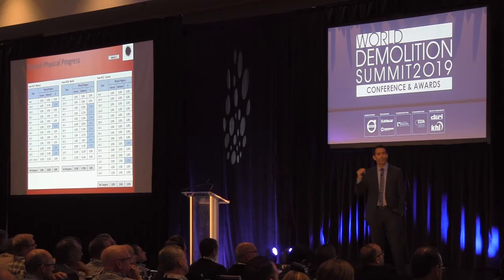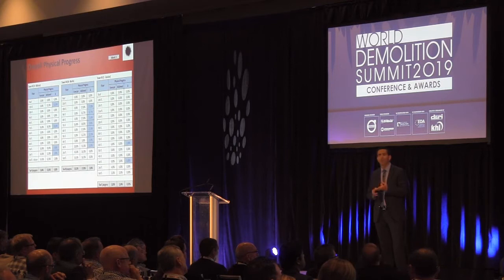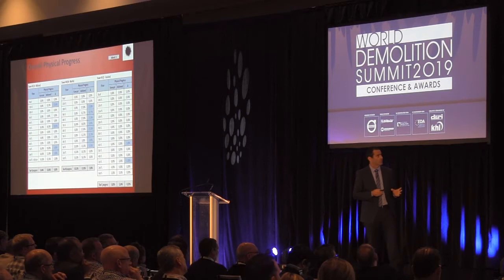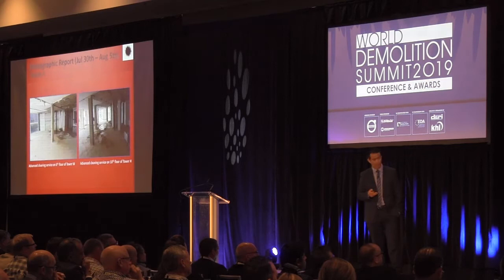We made a floor-by-floor program, giving numbers to every activity: soft stripping, cutting concrete, drilling holes, protection against flying debris, and charging of explosives. This way we could follow up and see if we were inside the schedule. On Tower H we were 4% ahead, Tower M 7.8% ahead, and Tower C 0.31% ahead.